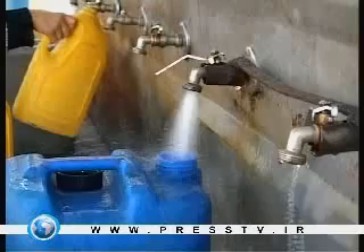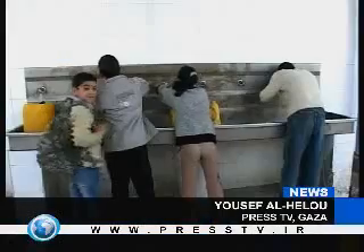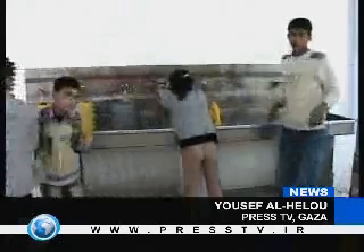Water shortage and water pollution caused by high saline and nitride concentration in groundwater supplies are among the biggest crises facing Palestinians in the besieged Gaza Strip.